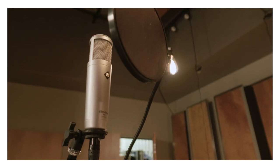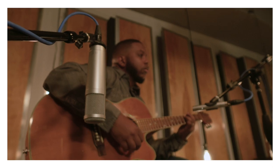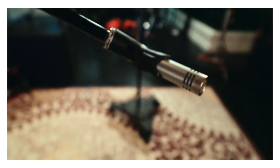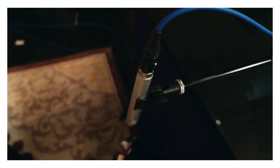For this session Justin used our PX1 large diaphragm condenser microphone on vocals. We also used that same microphone on the acoustic guitar and the cajon, as well as a pair of PM2 microphones — our small diaphragm condensers — on the neck of the acoustic guitar and on a little shaker that was attached to a foot pedal.